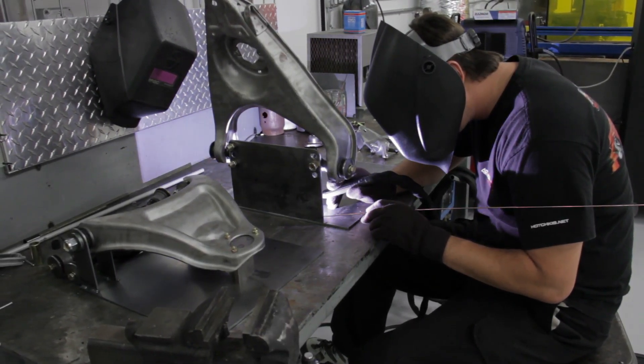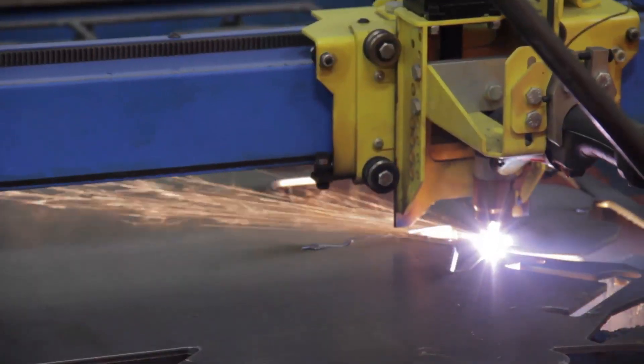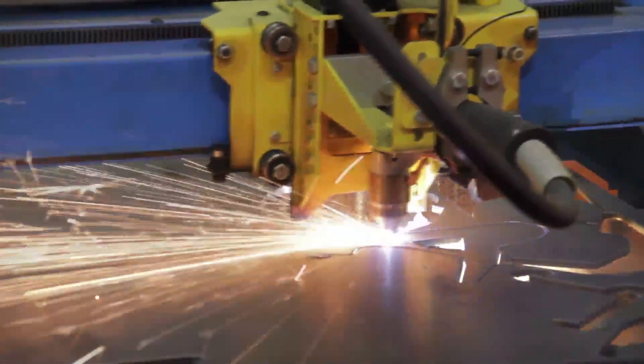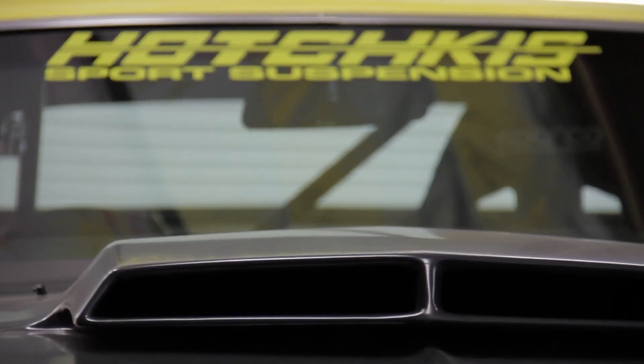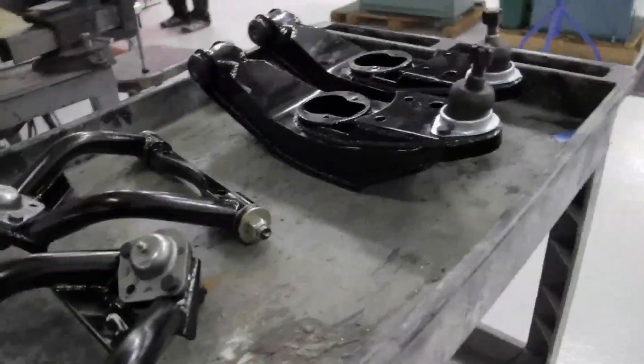With our expansion of the R&D installation facility, we have new R&D offices so engineering staff can be much more efficient at designing new products. In the R&D area, we have a new plasma cutter and many more machines to make prototype parts more quickly. We also do installation work where we'll do prototype suspension installation of our products, and a lot more.